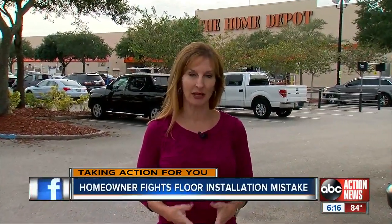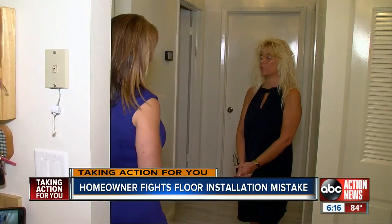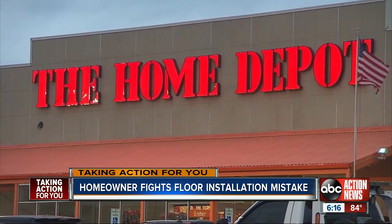Teresa said she tried for five months to get Home Depot to fix the problems before she called us. Jackie reached out to the corporate offices and asked that they review her claim. Days later, she got a call from a district manager, who looked over the case and said it absolutely should not have happened.